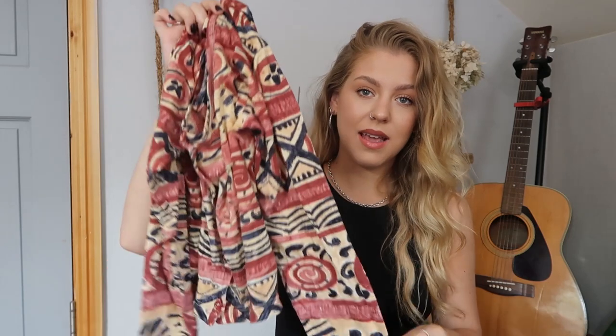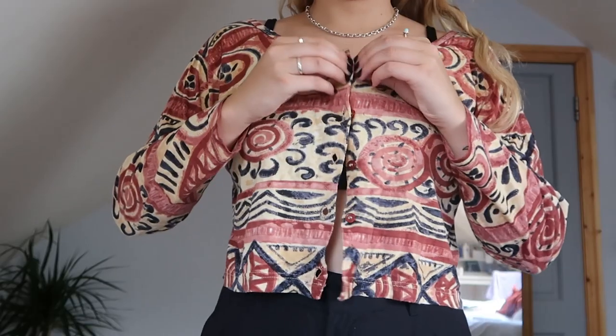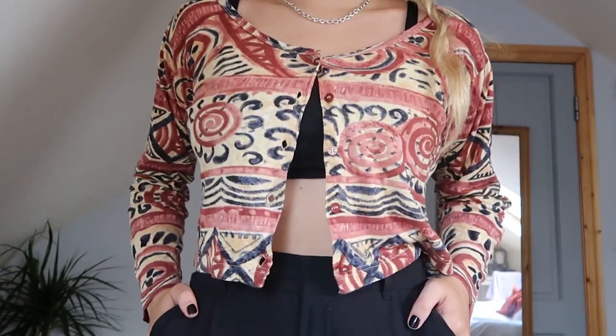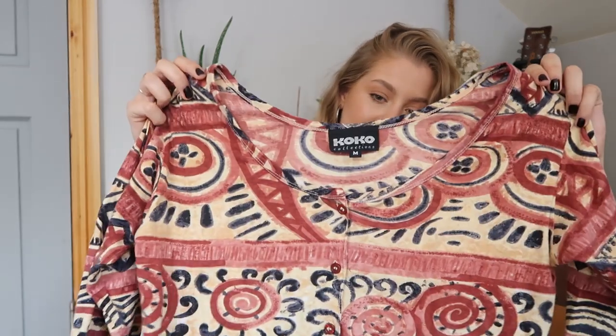I've noticed on Instagram and on Pinterest that the whole cardigan style has been coming back in. You could obviously wear this just with a little bralette or something underneath. So it's just this really nice printed kind of crop top, and it's just perfect for the summer. But I also think in the winter I could wear a polo neck underneath and a nice pair of mom jeans and it would be perfect. It's just really basic, and I got that for 5 euro on Depop, which is just such a steal.